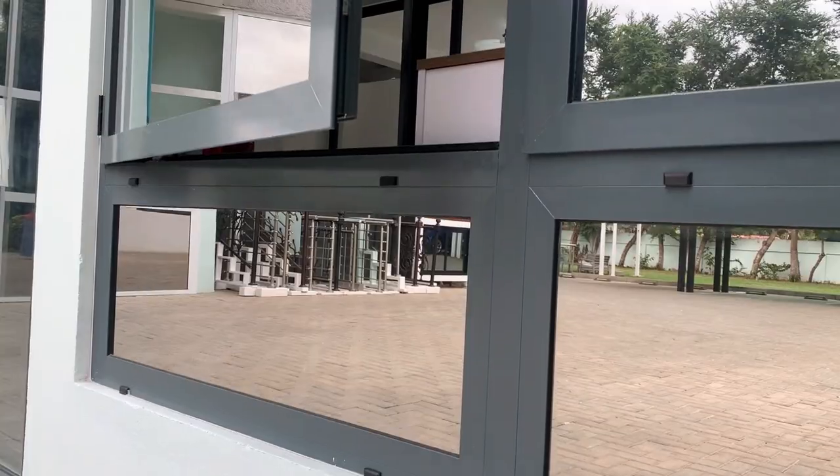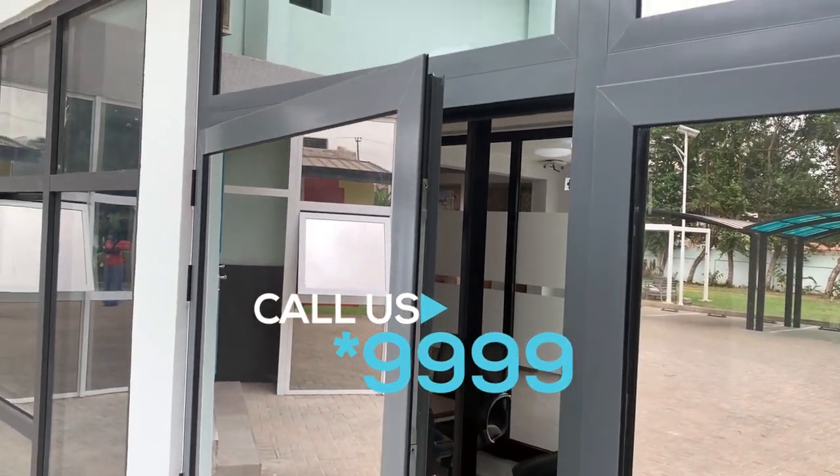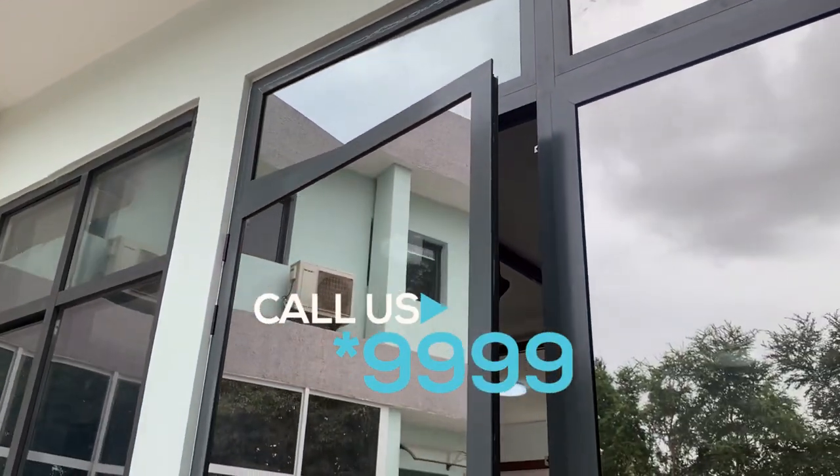You can see, to my left, the sliding window with the black rubber. To my right, we have some of the hinged windows being installed here. Kindly visit our showroom to have first-hand experience of our quality products.